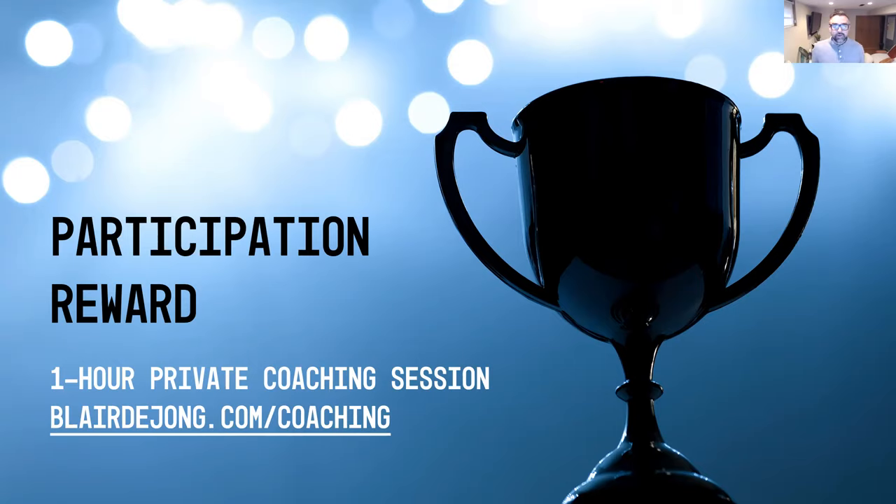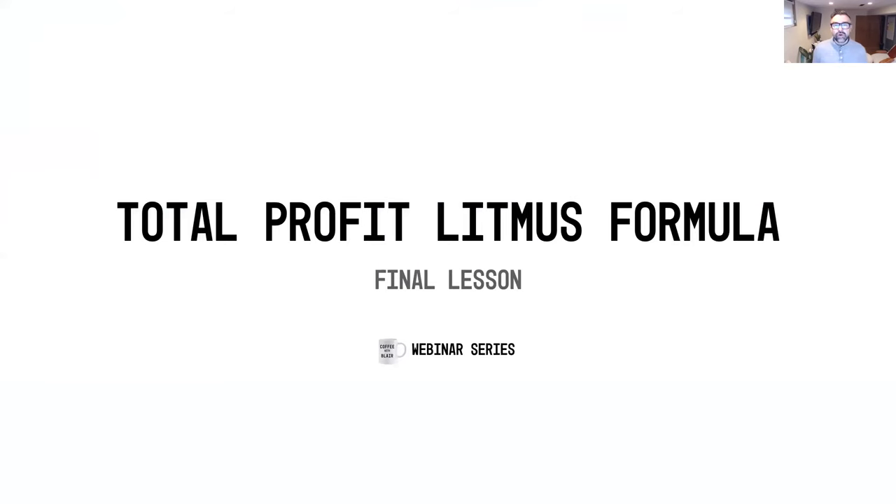We've got one more lesson tomorrow. I've been working on a special bonus to summarize all the profit litmus tests into one big package — a worksheet with some numbers involved. All the numbers we've discussed will be very beneficial for getting to know your e-commerce business and growing more profit. Thank you for being here and being part of this 29-day challenge. Tomorrow we finish strong with day 30. Go out, be present, connect with others, and make an impact in someone's life.